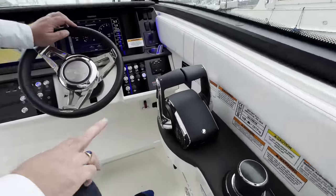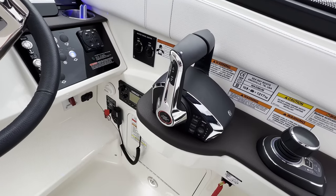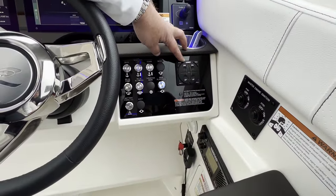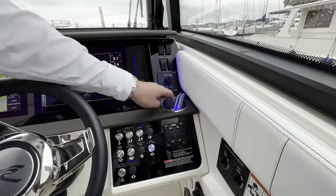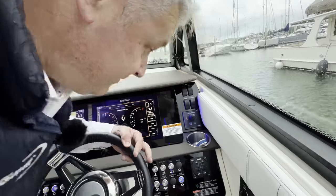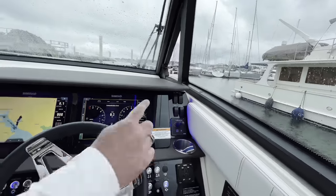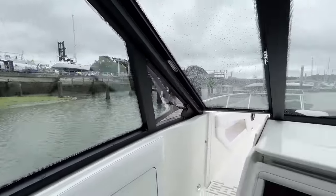The MerCruiser controls include a single start-stop button — one press and both engines start simultaneously. There's also a Simrad VHF, the latest Lenco tab system which automatically self-levels the boat, anchor lights, bilge blowers, and a bow thruster. They've even put a little light in the cup holder so you can see your beer — very thoughtful. This is the glass coupe version: press a button and a little window opens, giving you a lovely breeze through the cabin.